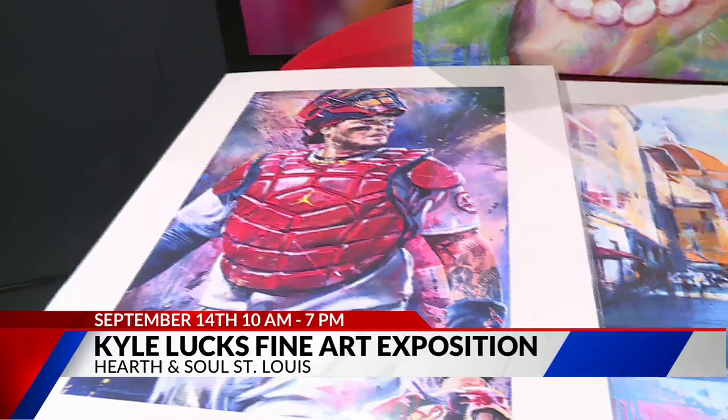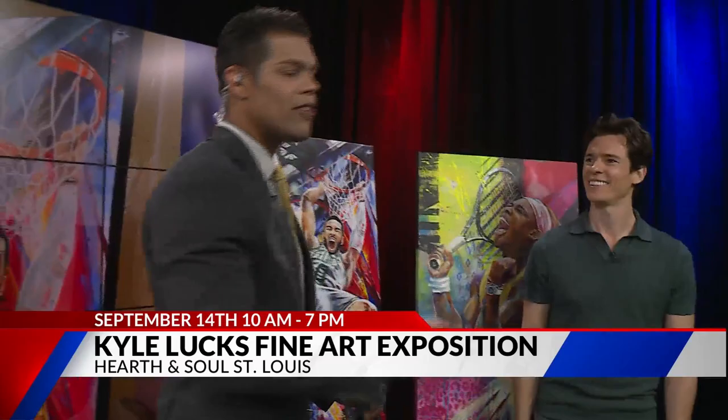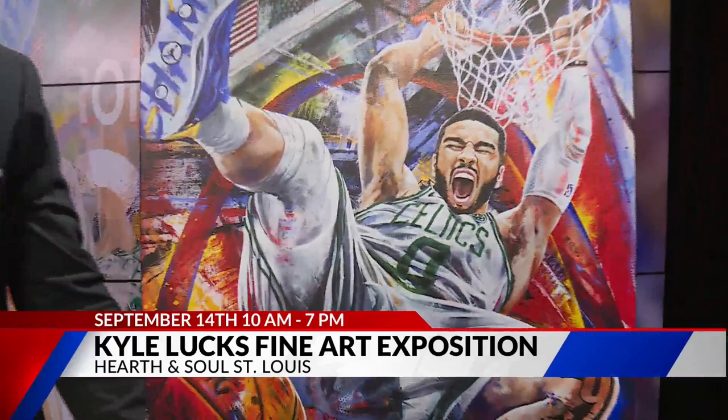Bringing local business back to locality. Thank you very much, Kyle — we appreciate you joining us this morning. We're going to have this full interview posted on our website, foxsuitnow.com. Support local art — Kyle Luck does great work. We're back with more of the 9 a.m. after the break.